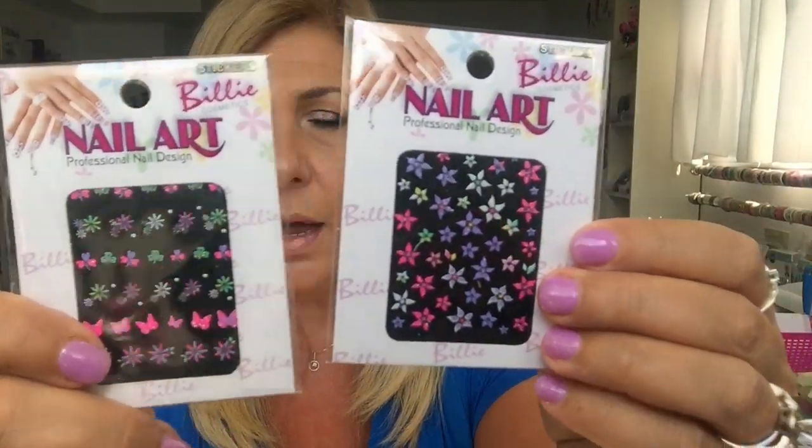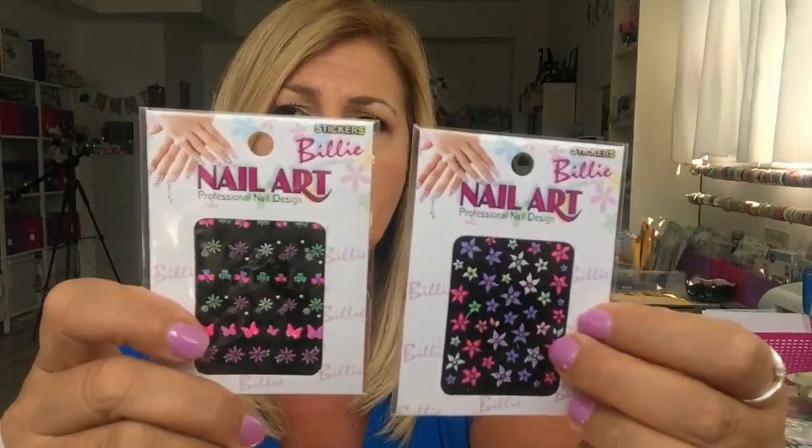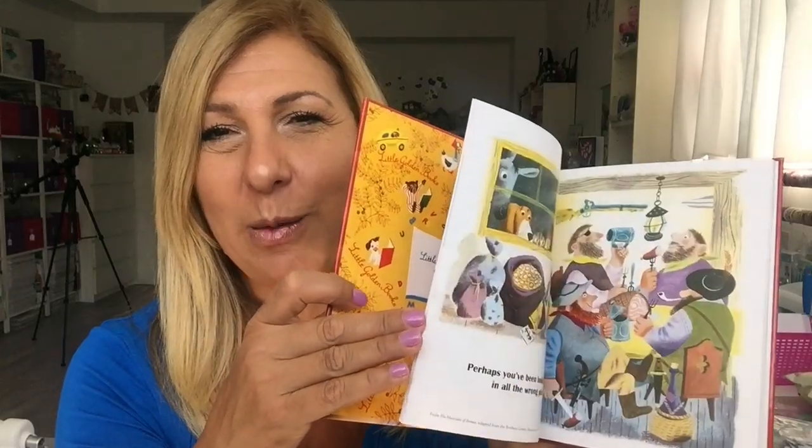I got these nail stickers — I love using these as little accent embellishments on my projects. This one has butterflies, this one has flowers. I also found this book called 'Everything I Need to Know About Love' — I don't, but I thought it was cute. I want to see what I can do with it; it has cute pictures.